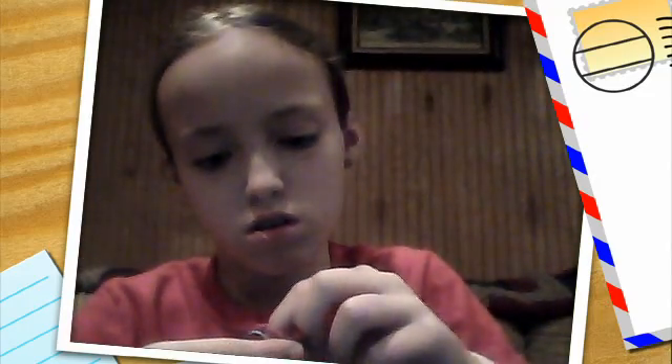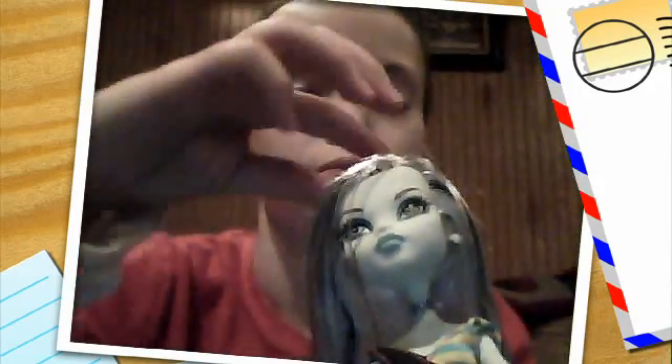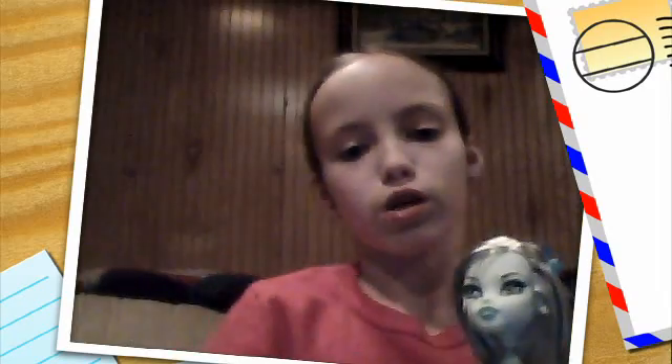Sometimes you can open the purse, but not always. Her brush is black, same as all brushes, and so is her stand — but my stand broke and I don't have the bottom of it, so she just sits in my dollhouse. That is Gloom Beach Frankie! Hope you enjoyed my review. Leave your comments, subscribe to my account, and thumbs up. Bye!